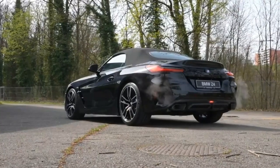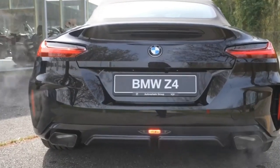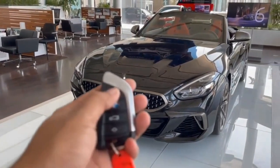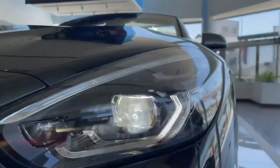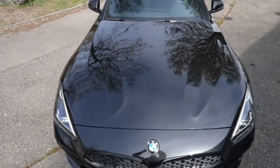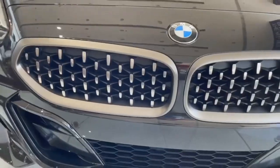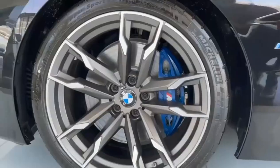The 2022 Z4 sticks to the same two engine choices as last year: a 2.0-liter turbo powering the rear wheels via an 8-speed automatic transmission. In our testing, the two Z4 trims lived up to their claimed 0-to-60 times of 5.2 seconds and 3.9 seconds, respectively. The EPA rates the S-Drive 30i at 25-30 mpg city/highway and the M40i at 22-29 mpg.